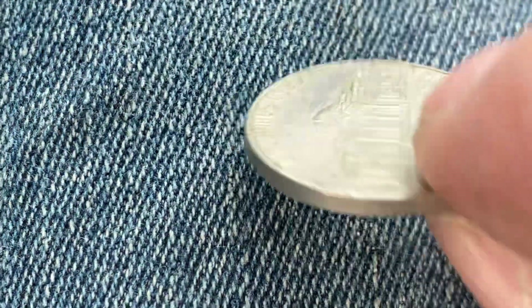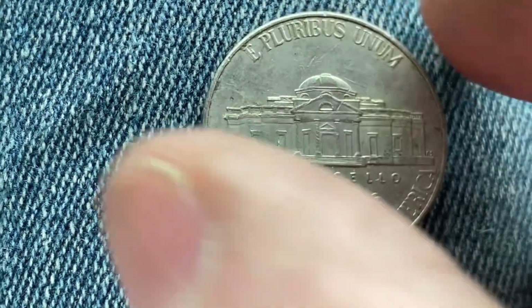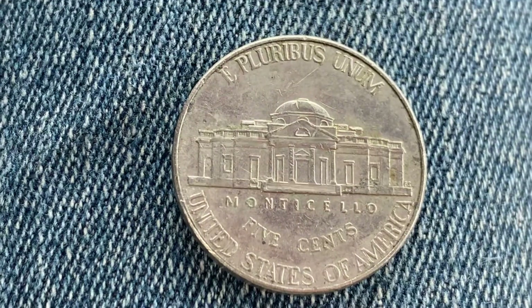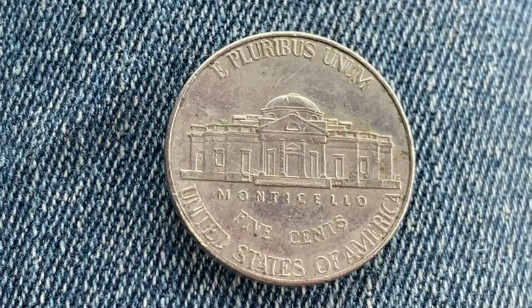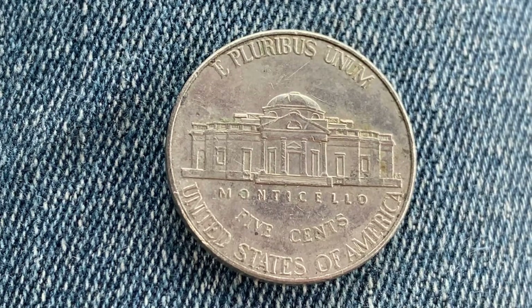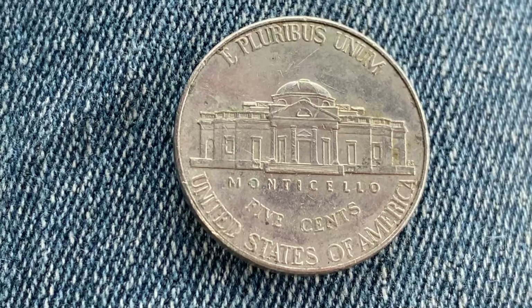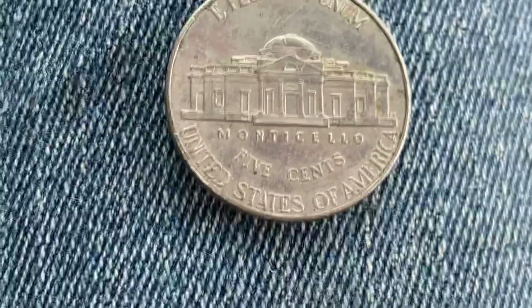Now let's flip this coin over and take a look at the back, the reverse — or you can simply call this tails — where we see E Pluribus Unum and Monticello, which is the large home Jefferson built for himself, Five Cents which is the face value. This coin will never drop below the face value of five cents, and United States of America, the country where this coin was produced.